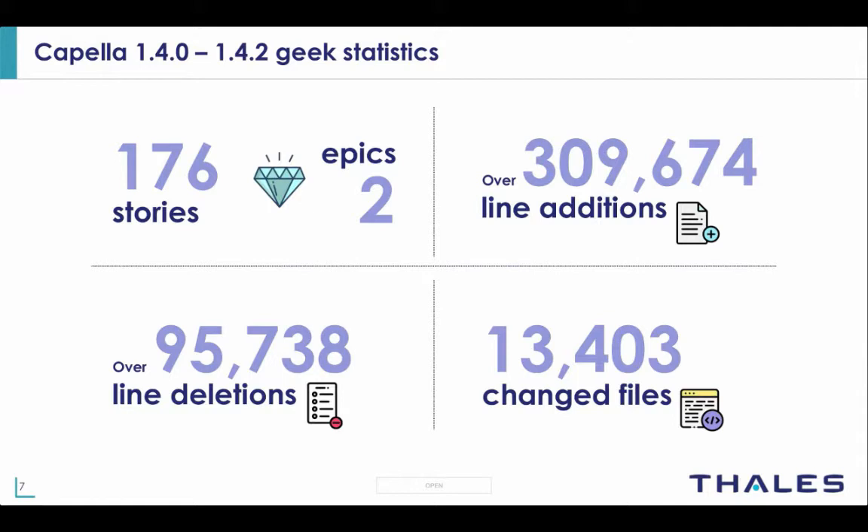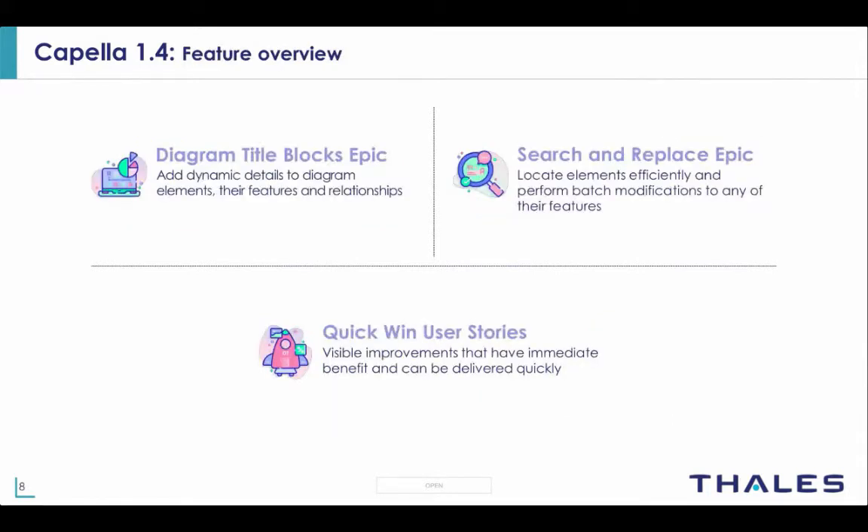In the next slide we'll focus on these epics and user stories. One of our exciting new features is diagram title blocks, which allows you to add dynamic information in your diagrams regarding element features and their relationships. This information is automatically extracted, meaning your title blocks are always synchronized with your model. Next is the new search and replace functionality, reimagined and recoded from scratch, allowing you to locate elements efficiently with fine granularity and perform batch modifications to any of their features.